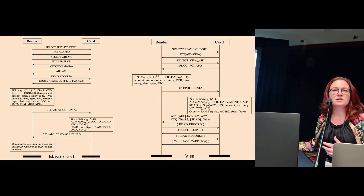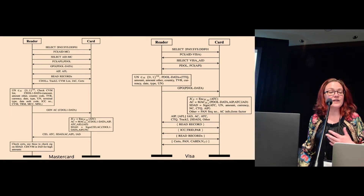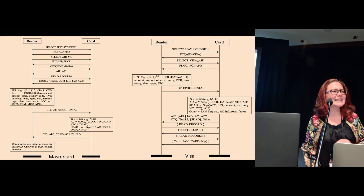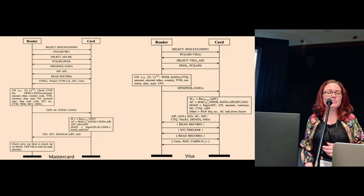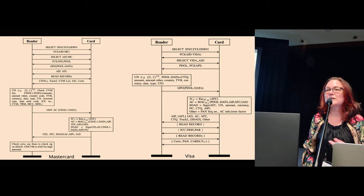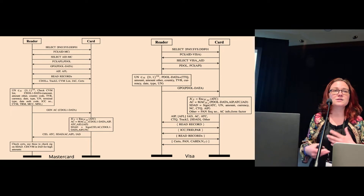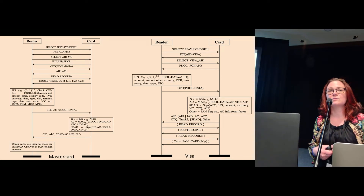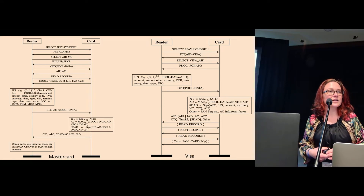Here you can see MasterCard's and Visa's protocols, and as you can see they are fairly complex. I don't think anyone is going to disagree with me when I say that contactless payments are increasingly popular — they are widely used in Europe and we also see a shift towards using them in the US too. That is why it's important that we look at their security.